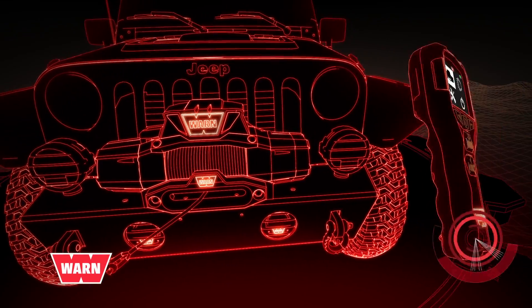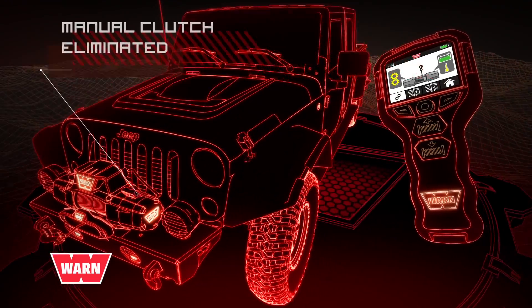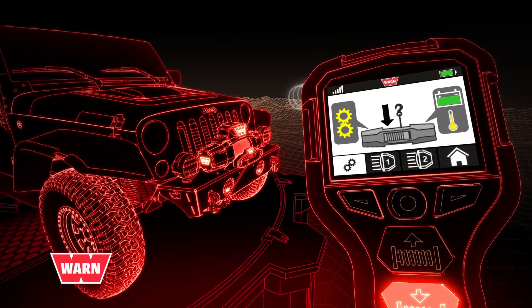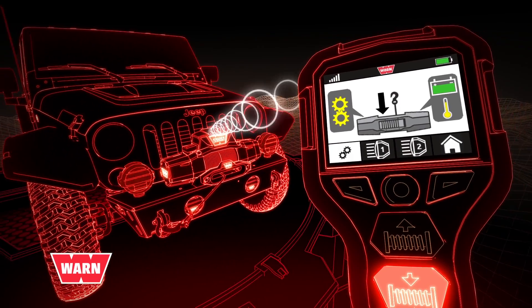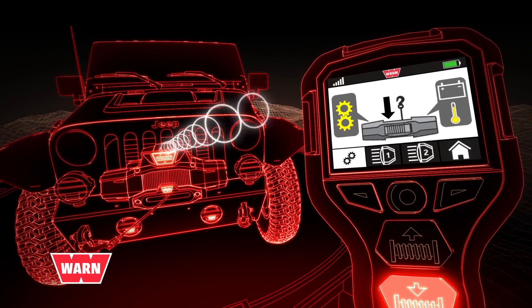Reliable and built for extreme environments, this remote lets you engage and disengage the winch's clutch, power the winch line in and out, and control up to two accessories with the push of a button. No other winch has the technology, ease of use, and dependability of the Warn Xeon Platinum.